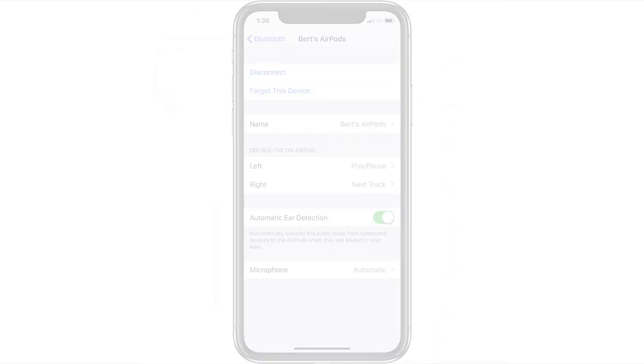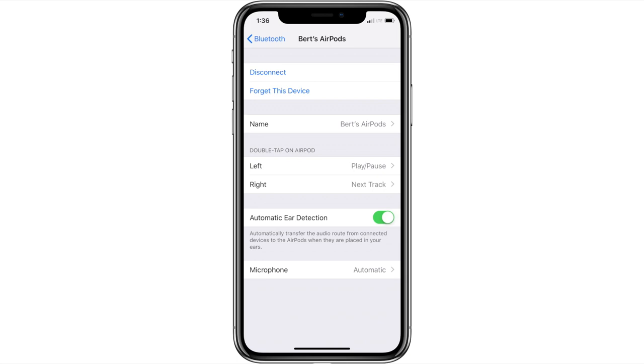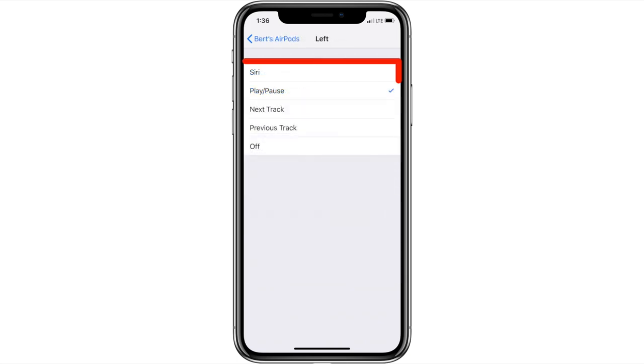In terms of the options and normal use of your AirPods with iOS 12, nothing's really changed. The same options are available as in iOS 11 with nothing new added to the double tap menu — still Siri, play/pause, next and previous track, and of course off.